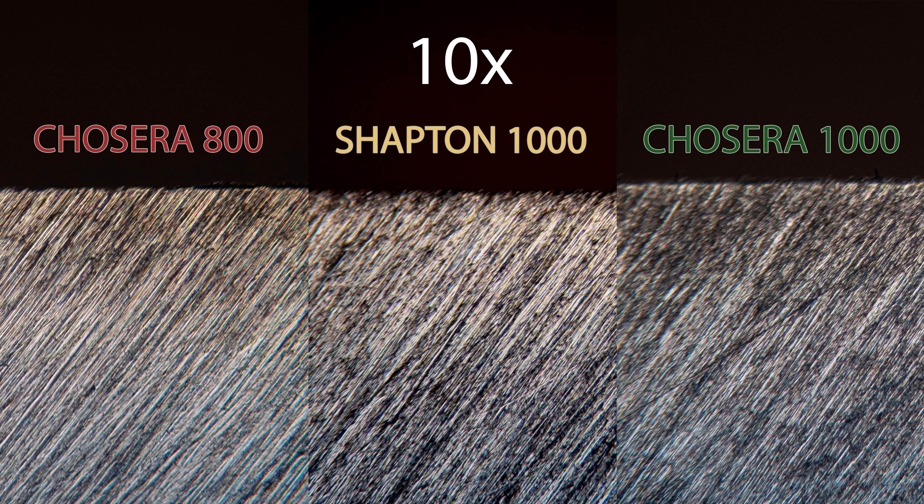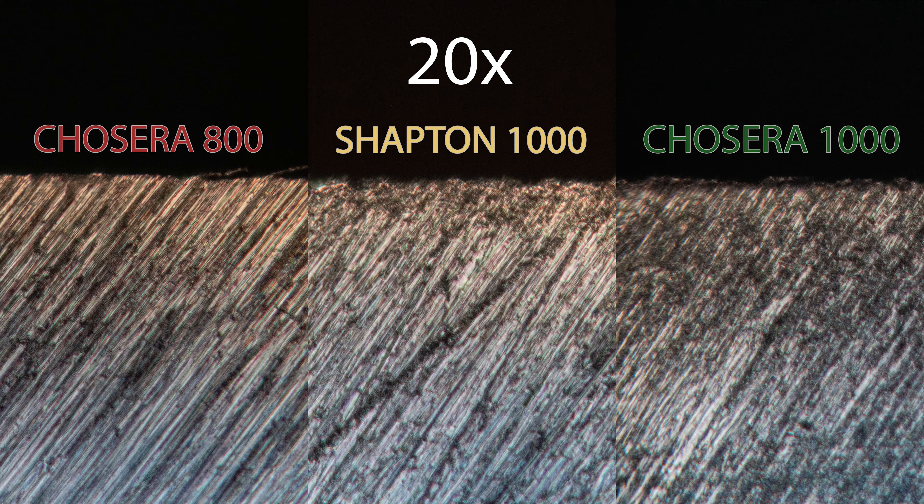The 800 kind of reminds me of the 710 — the 710 Coarse Macro or 710 Pro 1000. If you really want to draw a picture and put three of them together, the 800 is kind of closer to the 710 1K than it actually is to the Chocera 1K. But there is absolutely no problem in choosing any of those. I hope that today's video can help you in deciding whether you're going to get the 800 or 1000 down the track. Thank you very much, and I will see you next time.